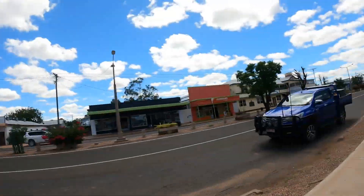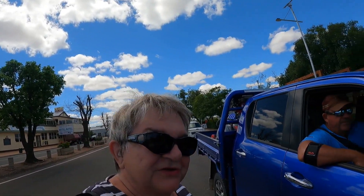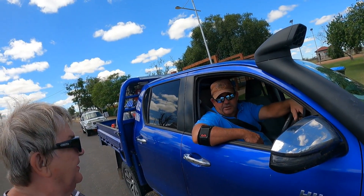Here we are in Dirranbandi. It's a nice looking little town. Across the road we've got a FoodWorks. I found a gentleman here — let's go and talk to him, see if he's a local. Are you a local? I am. Can I talk to you on my GoPro? Go for it.